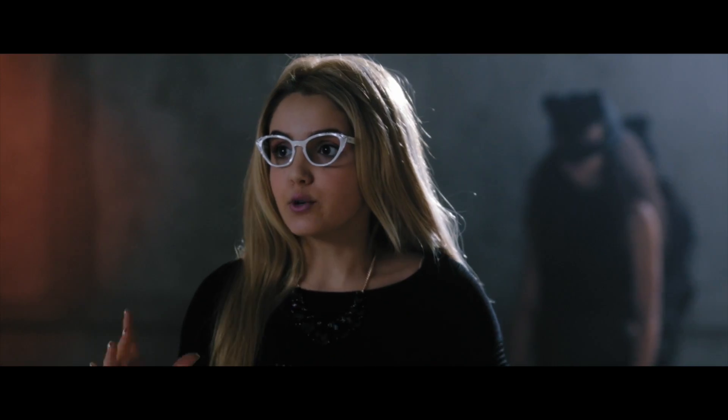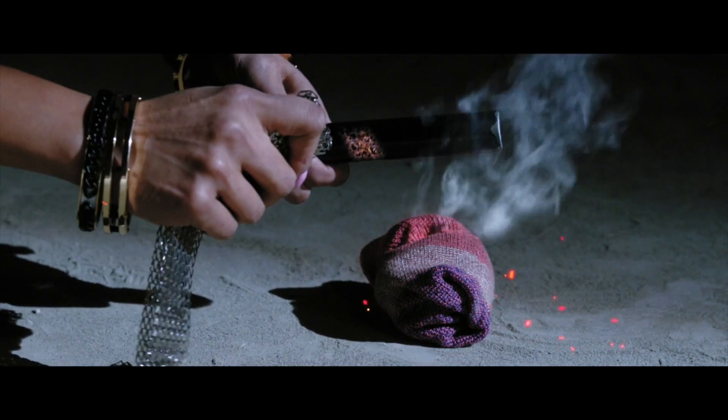When aluminum reacts with rust, it creates thermite, which burns at over 2,000 degrees centigrade.